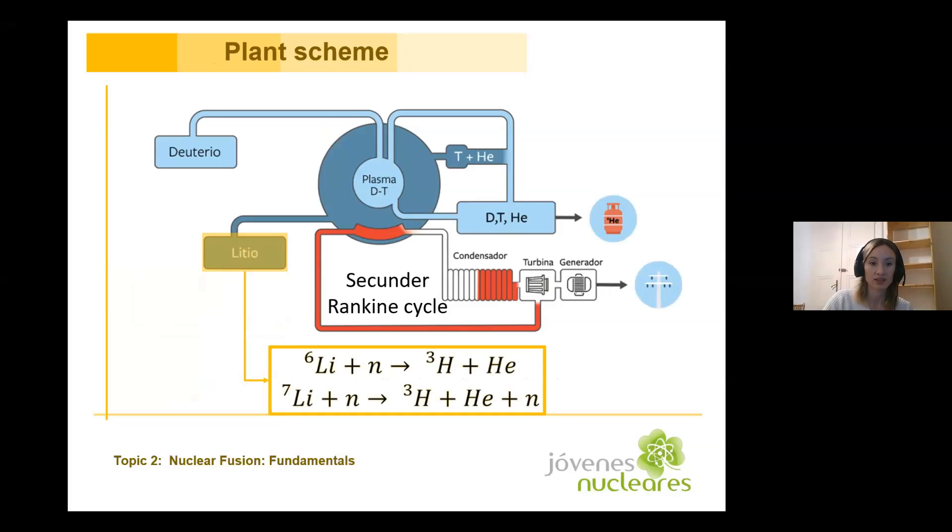This is why we need a closed cycle where we produce this tritium and then put it back into the plasma. It's made from lithium, and we capture the neutrons that we get from the fusion reactions. Then the reactions can be self-sustained, if we are above ignition.